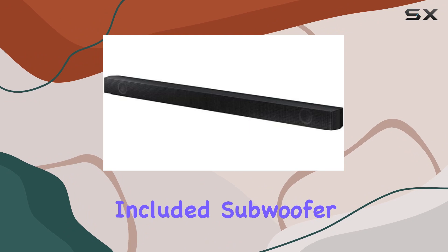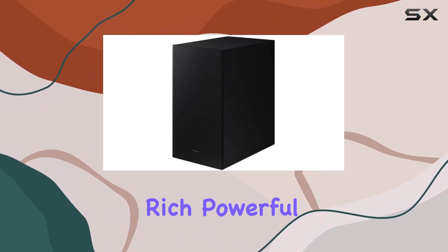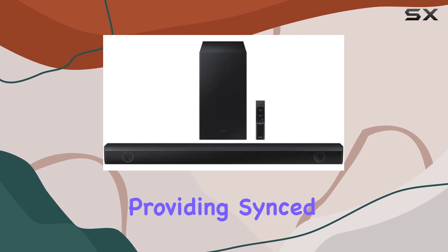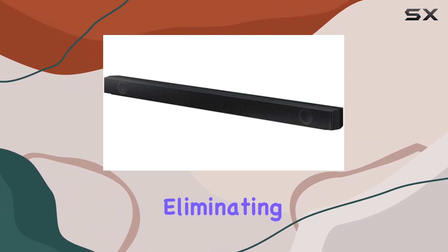The included subwoofer ensures that the thunderous roars of action scenes and the heart-pounding beats of music hit you with rich, powerful bass. For the gamers out there, the game mode optimizes your gaming sessions, providing synced, directional audio that immerses you in the on-screen action while eliminating distractions.